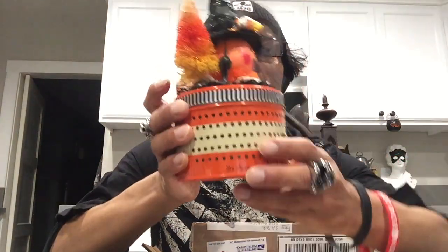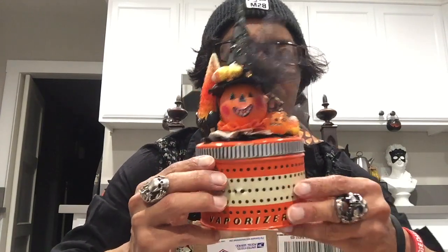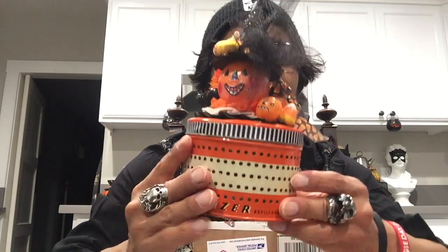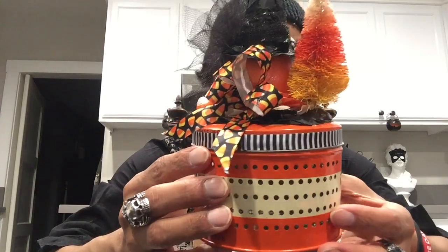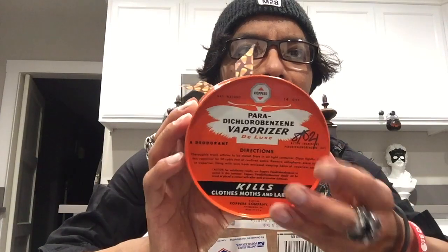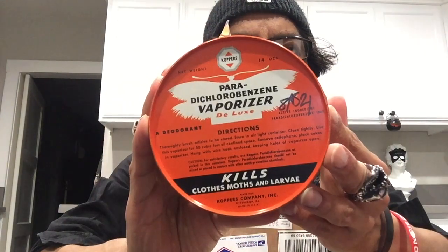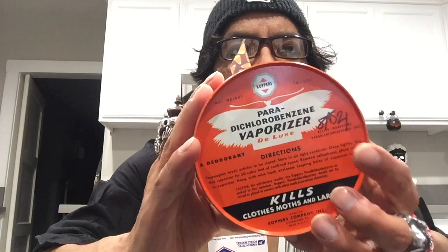I got this in the mail — it's an awesome vintage-inspired piece given to me by my friend Leather and Jade. She used to make YouTube videos but now hangs out more on Instagram, where she makes unique vintage-inspired pieces. Each one is different — no two items look alike — and she uses vintage items to create amazing Halloween decorations, signing each one. This tin can itself is a vintage piece, apparently a vaporizer used to kill moths.